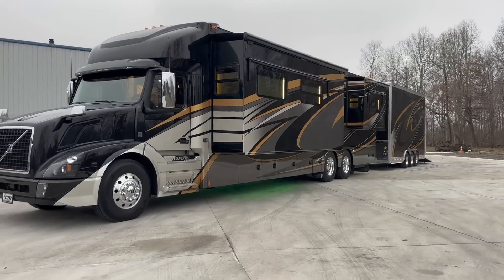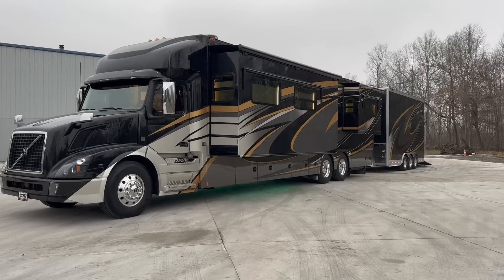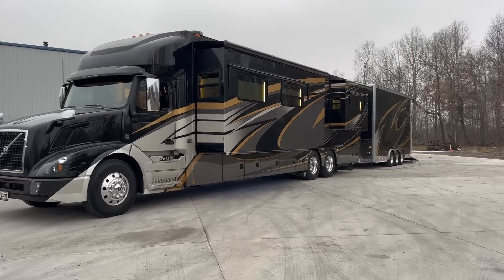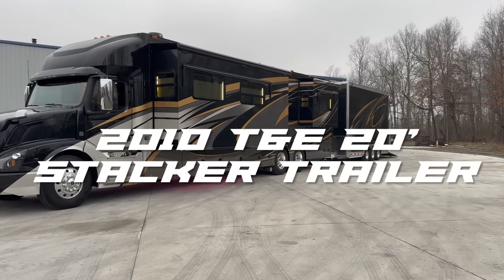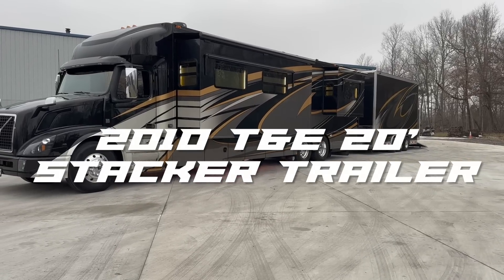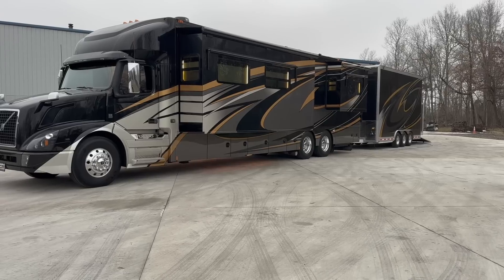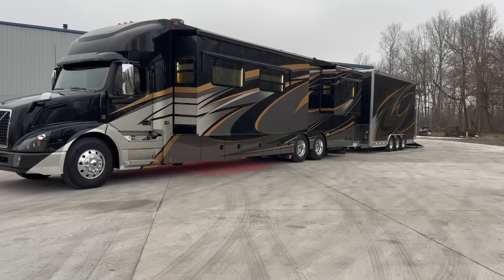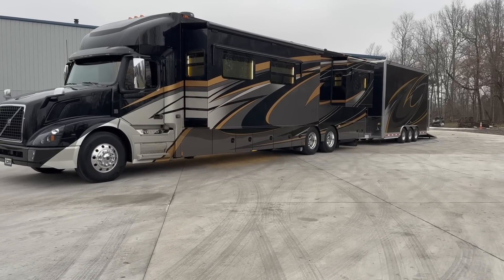Let's talk about some other specs. Michelin tires all the way around on the coach. Fairly new Goodyear Endurance tires on the trailer. The trailer is a 2010 or 2011, I believe a 20 foot T&E aluminum stacker. If you don't know who T&E is, look them up — probably one of the highest quality trailers you can buy, custom built up in Herscher, Illinois.